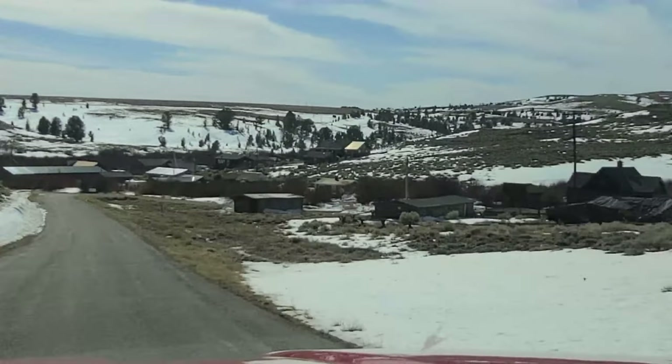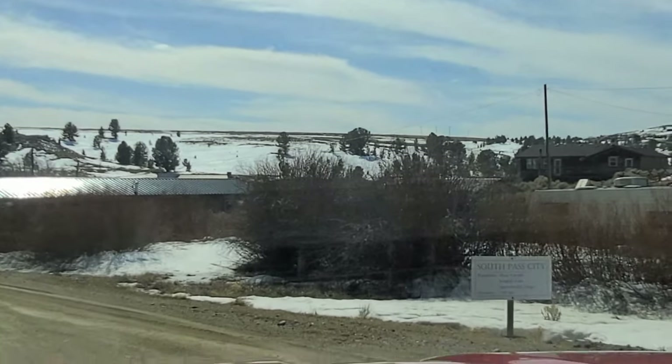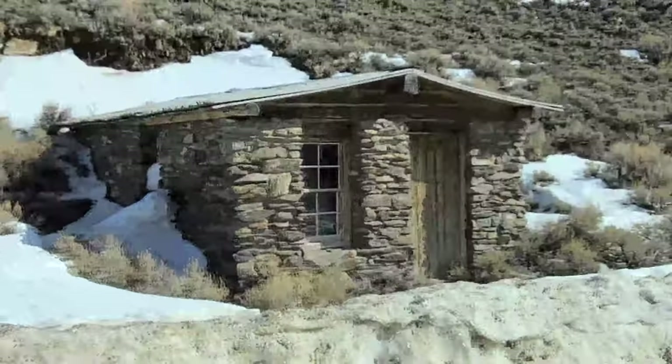Looks like we're coming down into South Pass City. Population about four people — roughly three cats and probably three dogs. Check out that cool old building.